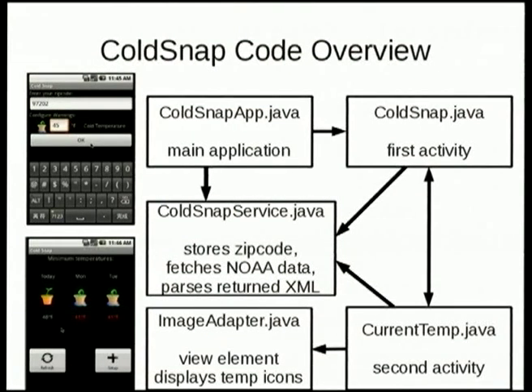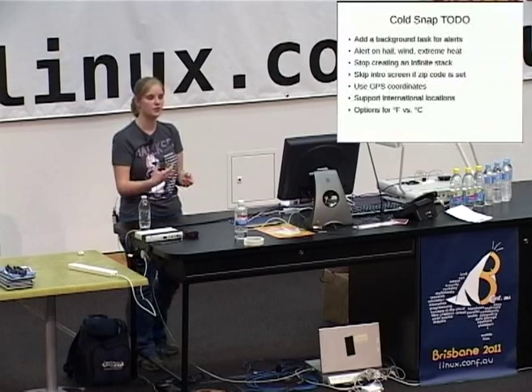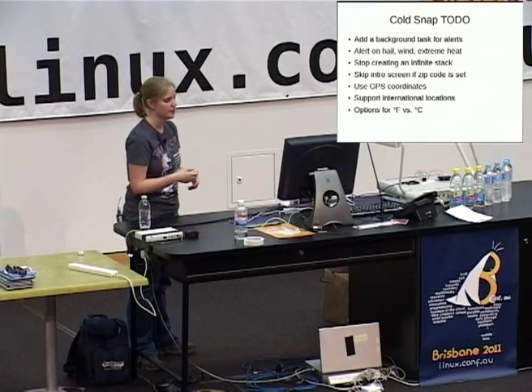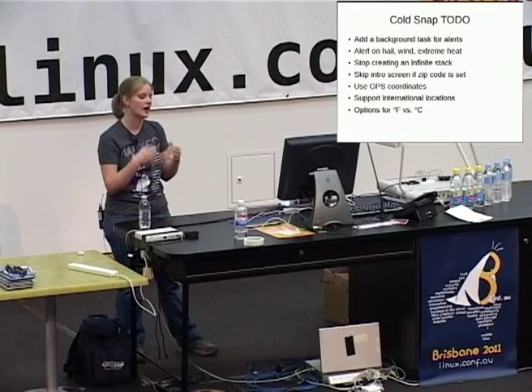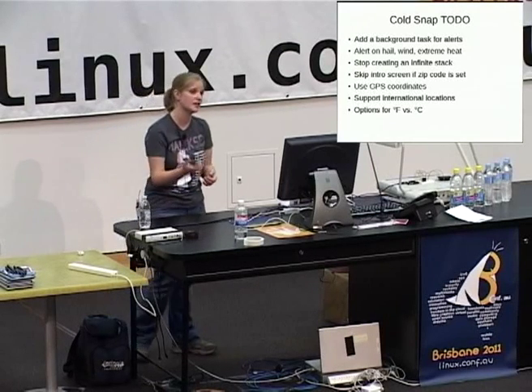The code is all up on GitHub if you search for GardenGeek. I still have some to-dos: I want to add a background task, and I'd also like it to notify for things like hail — because if you have little thin seedlings outside and hail comes, it's going to completely break them in half. Luckily NOAA will give me that data. I'd also like to expand this to other countries besides the United States, so if anyone knows of good fully open weather data, please tell me afterwards.